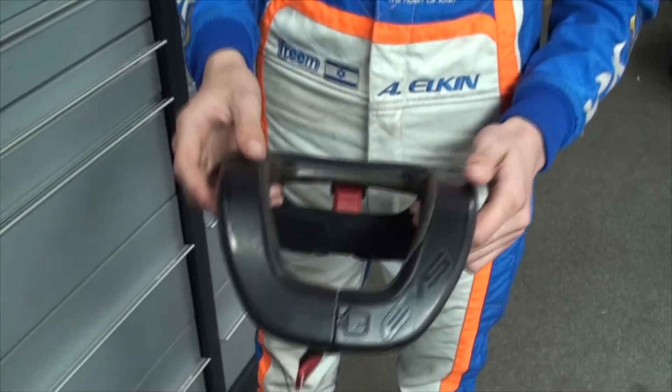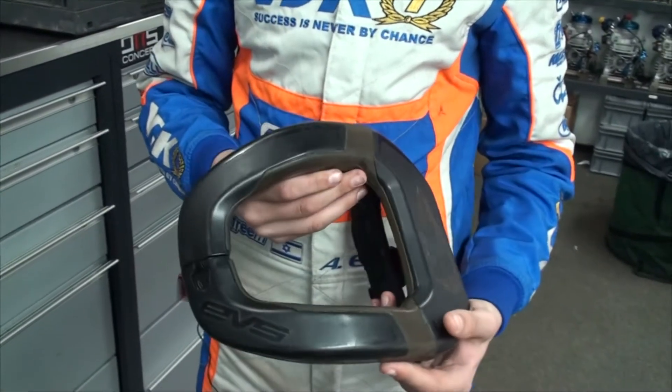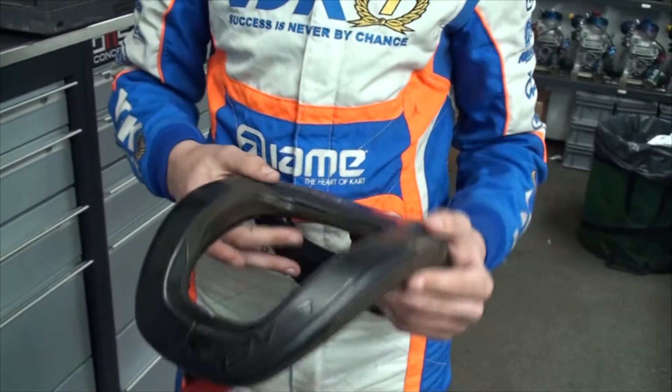Here we have the neck protector, which helps us in a situation of a crash where the neck can be damaged. A lot of drivers don't use it, but I am sure that one day it will help me.